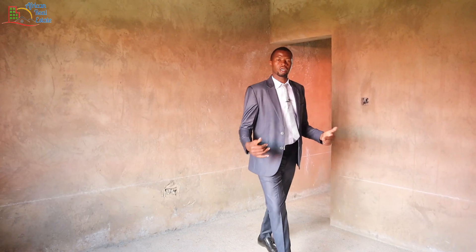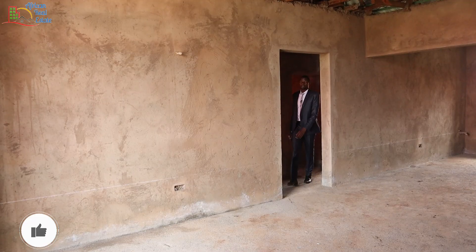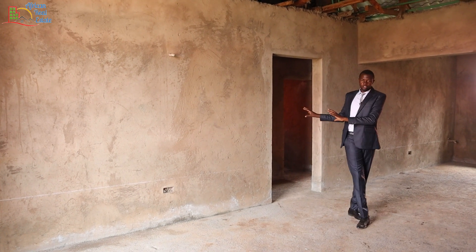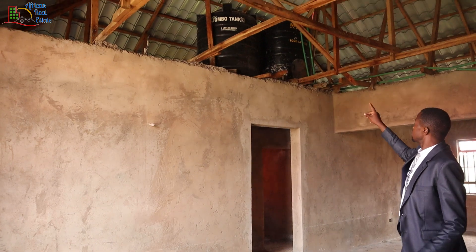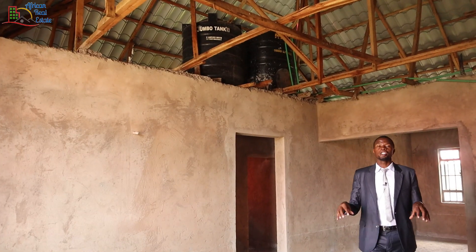The master bedroom is on the opposite side of the two kids bedrooms. But before we proceed to the master bedroom there is something I want you to see. If you check up here you'll see that you have two 1,000-liter tanks that will be enough for your water storage.